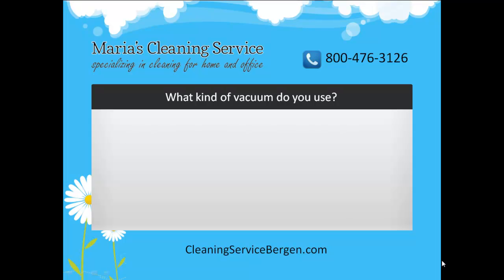Alright, so the next question you might be asking yourself is: what kind of vacuums do you use? Well, we use a HEPA canister vacuum from Electrolux with disposable units. You may be wondering what the heck that is — let's break it down into two parts.